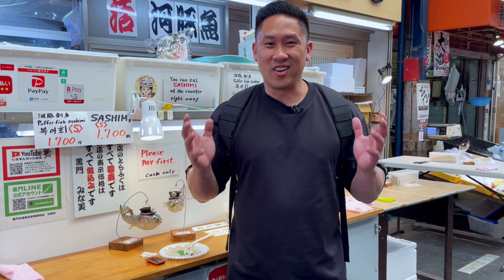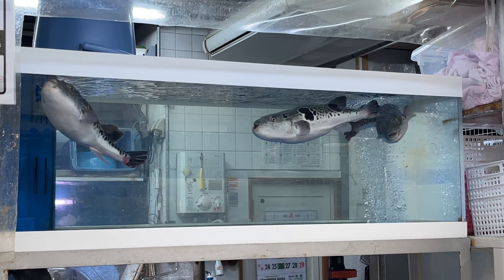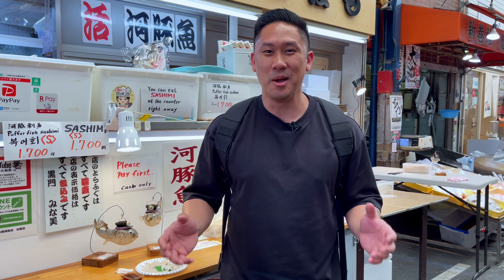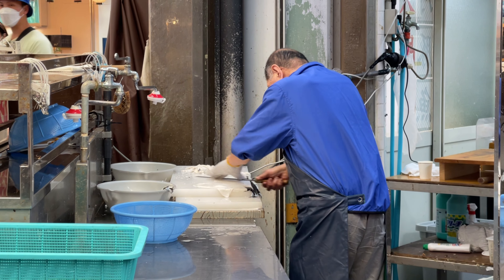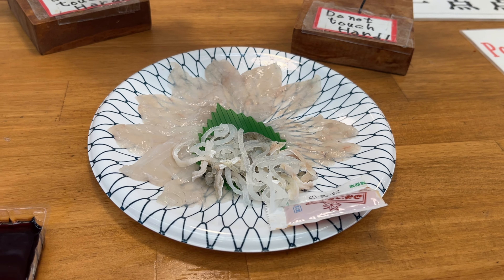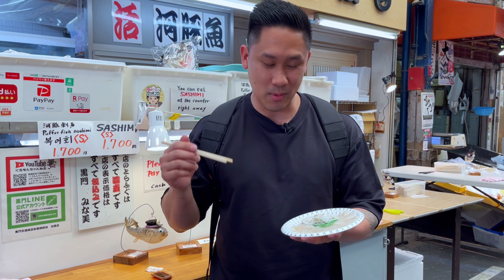We are finally at our last stop. We're at Kuromon and they specialize in puffer fish sashimi. I have never tried puffer fish sashimi because it's not been legal in California, but in Japan that is totally legal. The reason it's not legal elsewhere is you have to really know how to prepare it — if you cut the gland, there's a toxin that comes out and if you eat it by accident it can kill you. So I'm gonna trust the sashimi chefs here and try their puffer fish. It looks absolutely amazing — something I've always wanted to try. This has been a dream of mine.